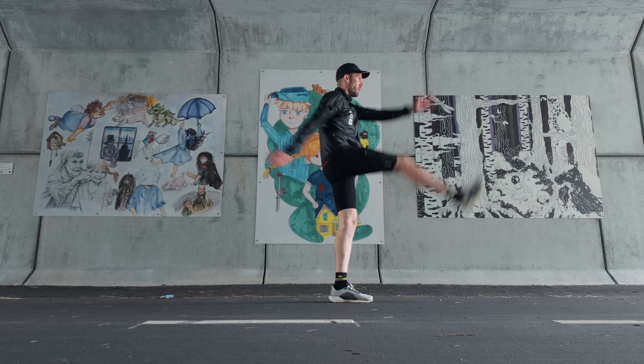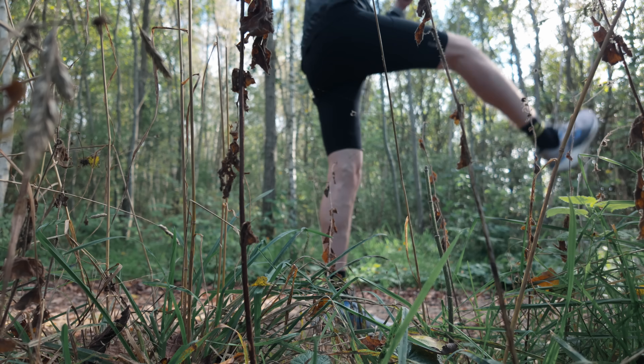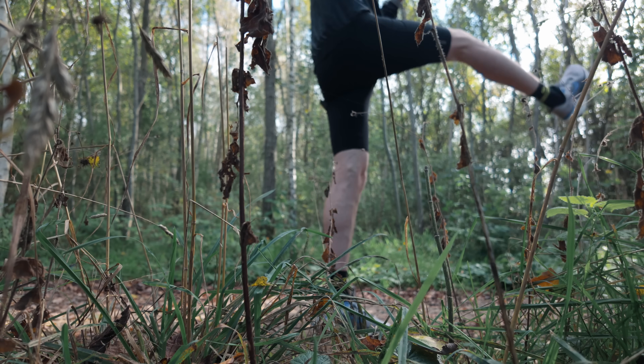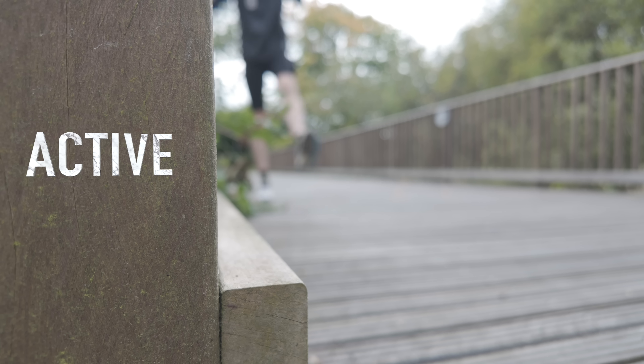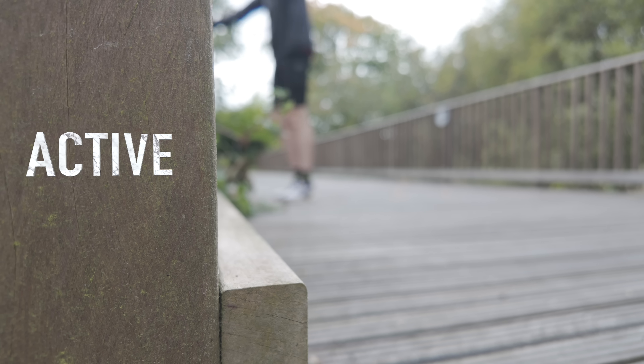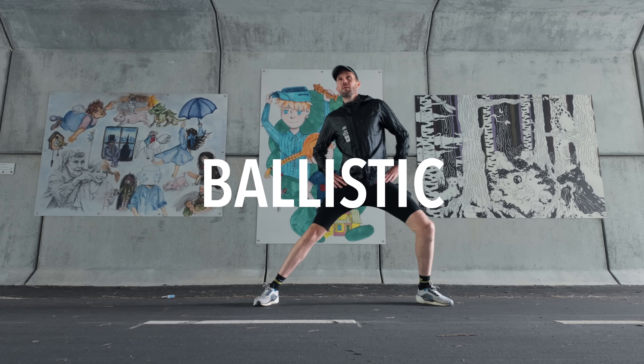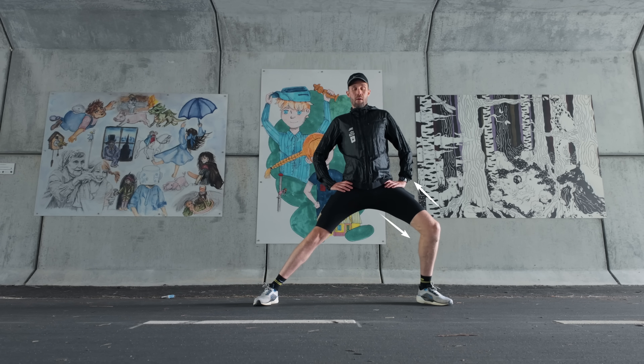The second type of stretching is what's called dynamic stretching. Instead of holding a specific position, you move your muscles through their full range of motion. Dynamic stretching comes in two flavors: active stretching, which is smooth, controlled movements like swinging your leg back and forth; and ballistic stretching, which is the old-school bouncing method at the end of the range. This used to be popular, but it's discouraged now because it increases the risk of injury.